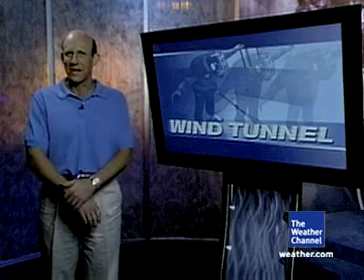That's me in the wind tunnel at the University of Washington. I just experienced winds of 160 miles per hour. I'm Dr. Steve Lyons, hurricane expert at the Weather Channel. I did this to feel for myself the awesome power of hurricane force winds.